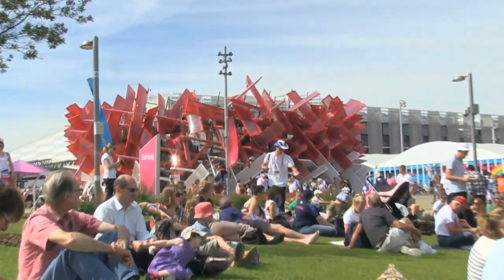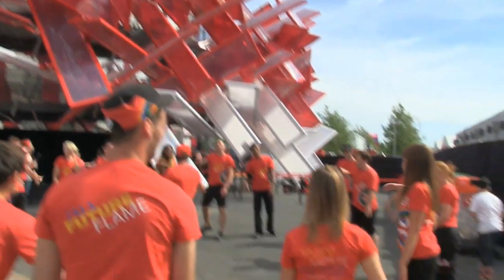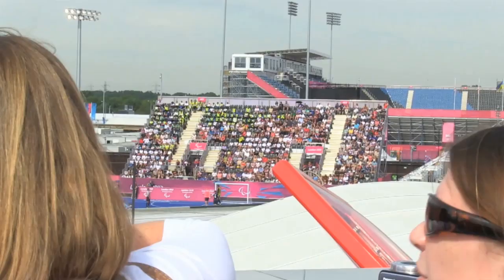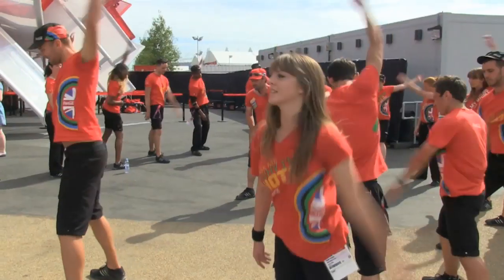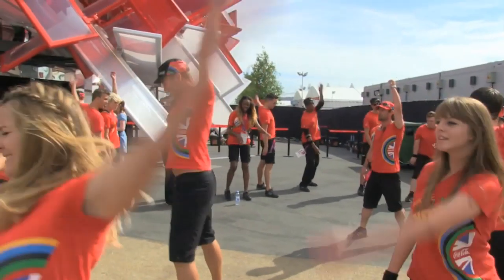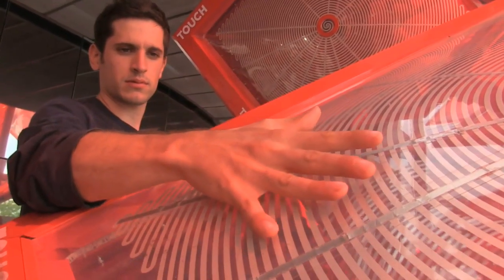The project, the Coca-Cola Beatbox, was an idea that was started basically because Coca-Cola, with the eyes of the world — over four billion people going to watch the London 2012 games — really wanted to showcase emerging young talent here in GB. We went out, we partnered with the Architecture Foundation. Our proposal, the Beatbox, this idea was basically to bring together sport, architecture and music through experience and through form.